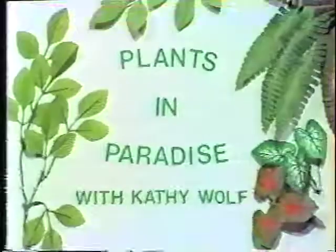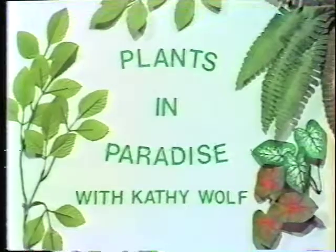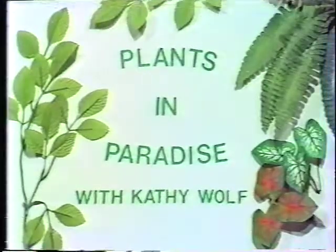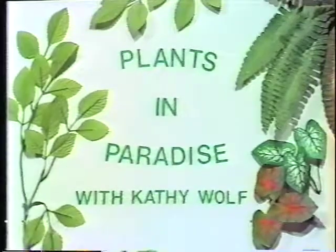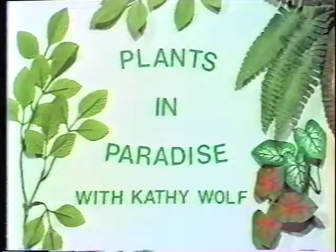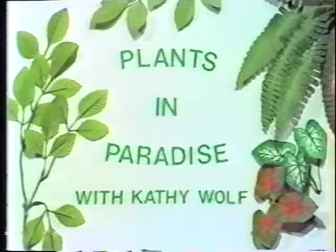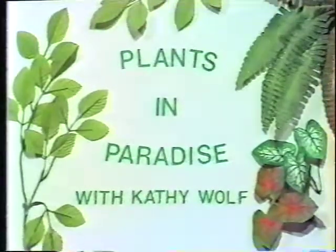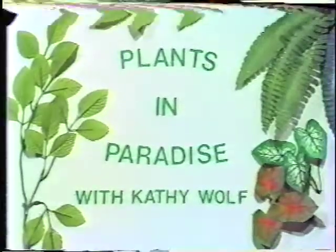Thank you for tuning in to Plants in Paradise. I'm Kathy Wolfe — hope you'll come back again next week. Plants in Paradise is sponsored by the City of Key West. Gardening product brand names are used for informational purposes only; such mention does not constitute an endorsement of a product over others that may do the same job used in a similar manner. Questions or comments on today's show can be sent to this station, Telecommunications Incorporated, 1700 North Roosevelt Boulevard, Key West, Florida 33040.